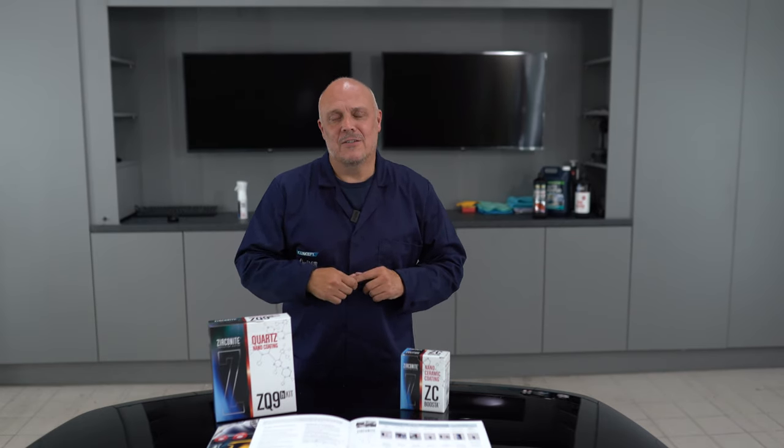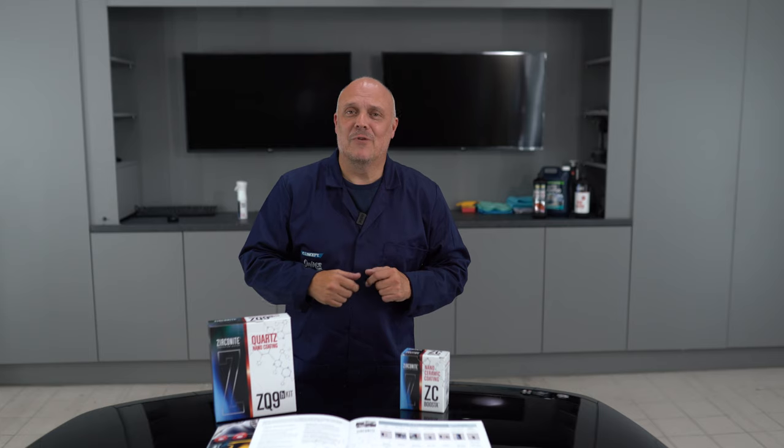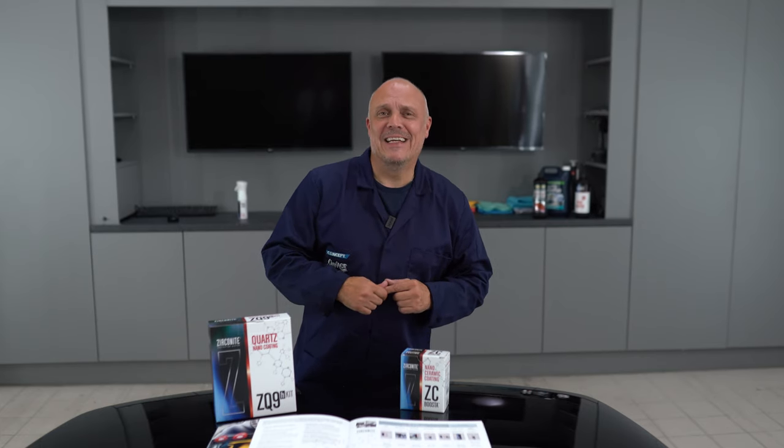Polysiloxanes and polysilazanes in effect do the same thing. One's going to last longer than the other and one's going to give you more hydrophobic qualities. That's your chemistry lesson for today, guys.